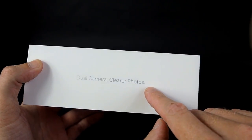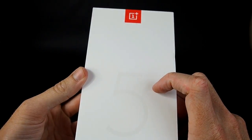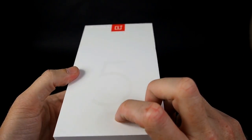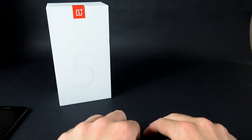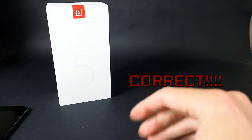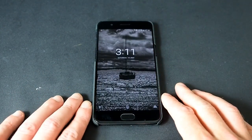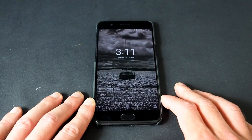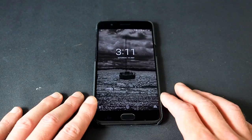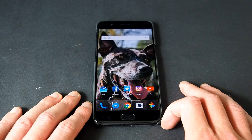So a quick look at the box — dual camera, clearer pictures is their big selling point. I believe the camera score on the industry know-how stuff was 87, which apparently is very high, so it's got a good scoring camera. Going over some of the specs: it is 7.2mm thin, 153 grams is all it weighs, and it comes in either black or grey — I've gone for the grey version.